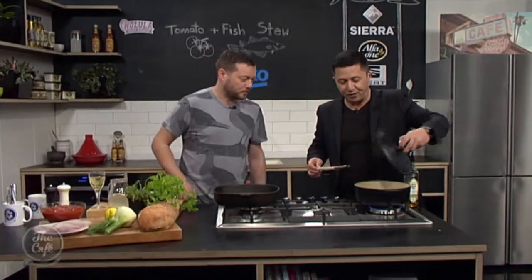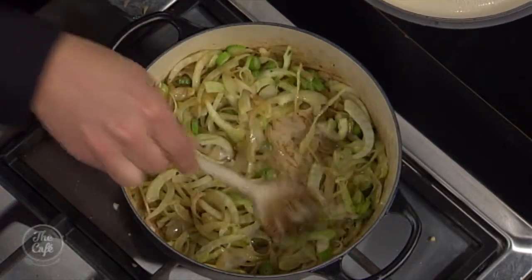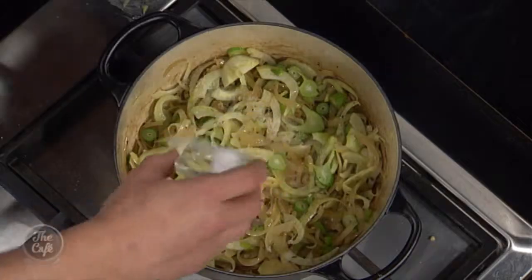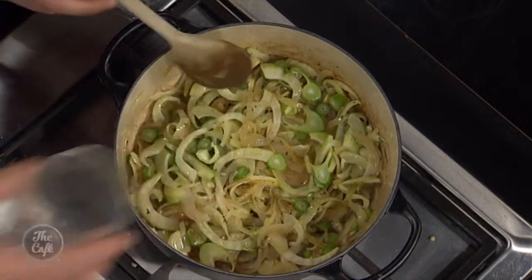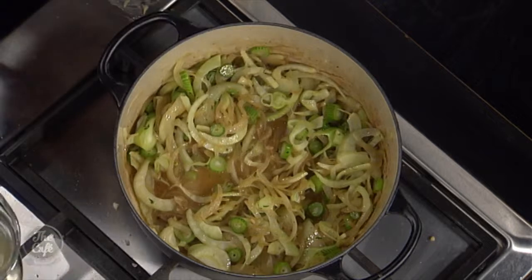If you want the recipe, you can go to thecafe.co.nz. It's our 500th recipe here on the show. Fish is the key ingredient, and tomatoes. The fennel, onion, garlic, and a little bit of thyme — you can see the fennel's starting to go translucent now. That's what we're looking for. So now we're going to add the stocks. I've got a little pinch of sugar to help with the sweetness of the tomatoes, and some white wine. That'll help lift all the flavours off the bottom of the pan and give us a nice bit of acidity.